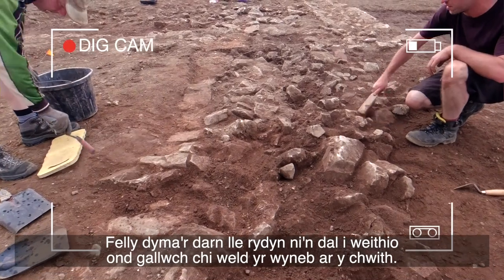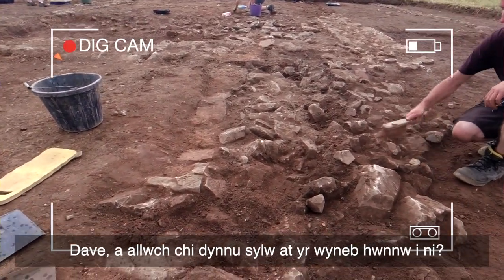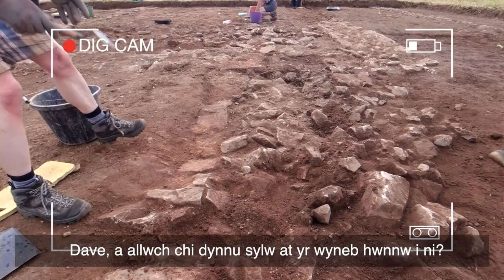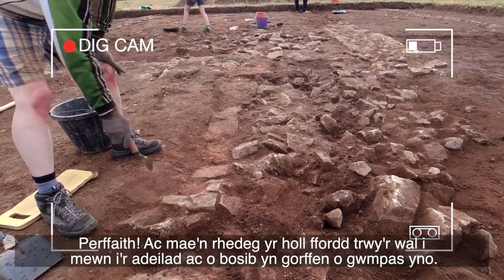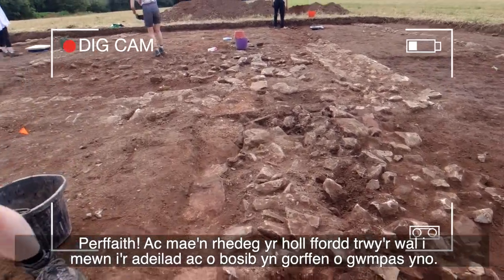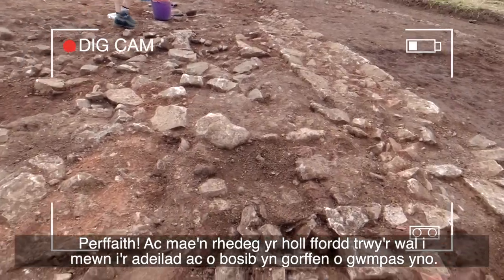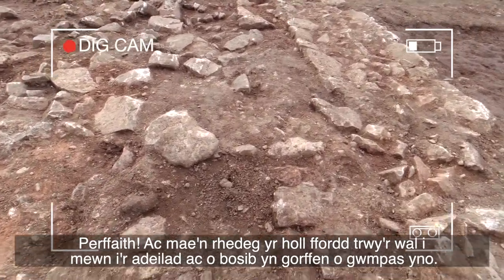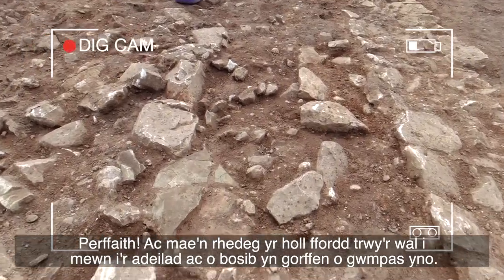This is the bit where we're still working, but you can see the face on the left. Dave, could you just point out that left face for us? Probably about here. And it runs all the way through the wall into the building, possibly ending around there.